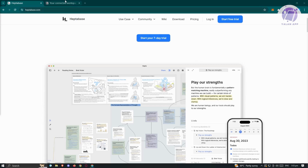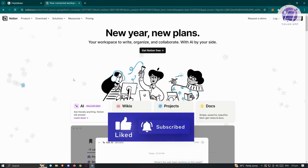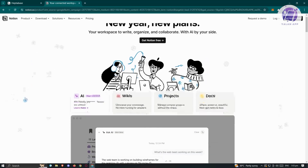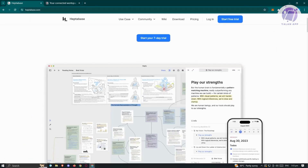Notion, on the other hand, is an all-in-one workplace that integrates writing, planning, collaboration, and organization. It consolidates everyday work apps into one platform, encompassing features for notes, documents, knowledge base, tasks, projects, spreadsheets, and database. Both tools have unique features catering to different purposes based on user needs.